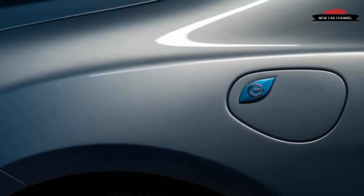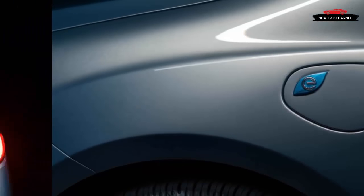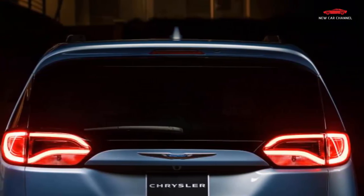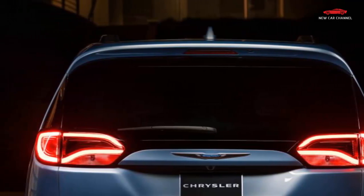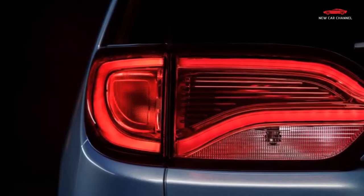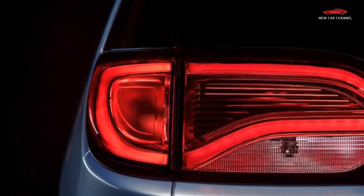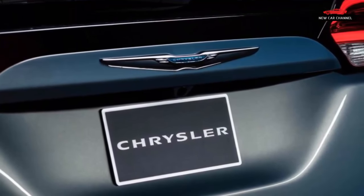Opting for the hybrid model does come with one big compromise: Chrysler's signature Stow-and-Go second-row seats aren't available, since the underfloor storage cavities are filled with battery cells. While not ideal, this does at least rectify one of our main gripes about the standard Pacifica's second-row seat comfort — since the middle seats no longer need to fold compactly to fit under the floor, they boast more padding and are far more comfortable.